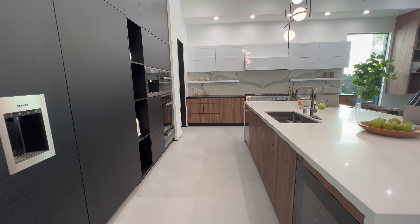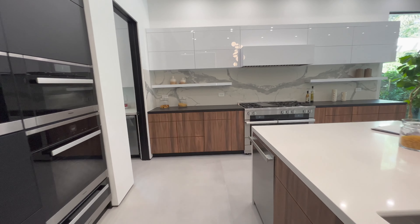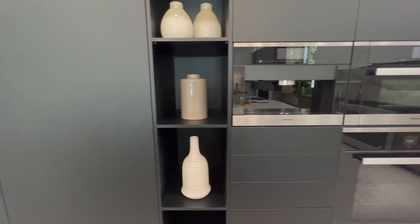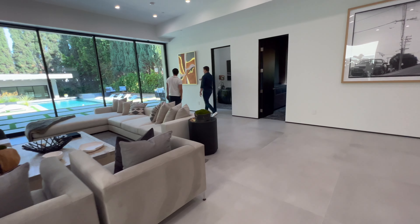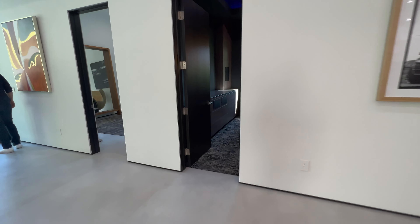I love the simplicity of the kitchen. The cabinets don't have any handles — you just push them and they come out. Everything is very modern and futuristic. From the living room, we're now heading into the movie theater.